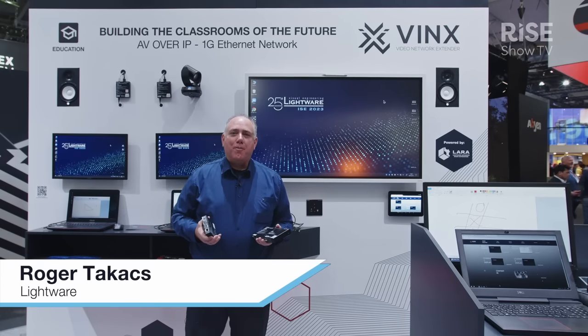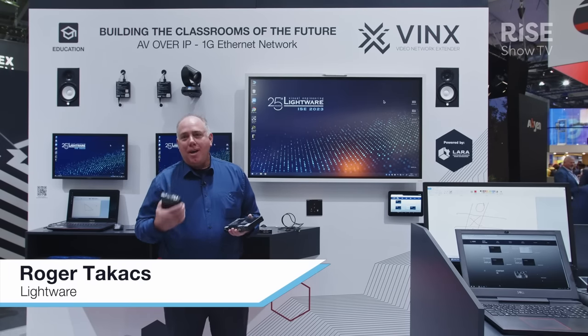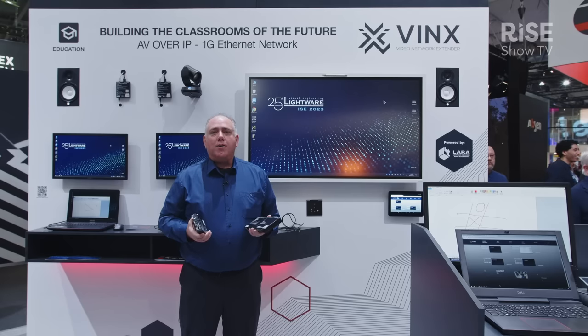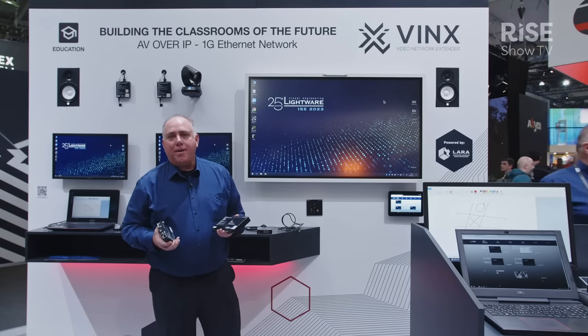Hi everybody and welcome to the LightWare booth here at ISE 2023. I'm Roger Takis with LightWare. Today I'm going to talk to you about our LightWare VINX 1 gigabit AV over IP solution.